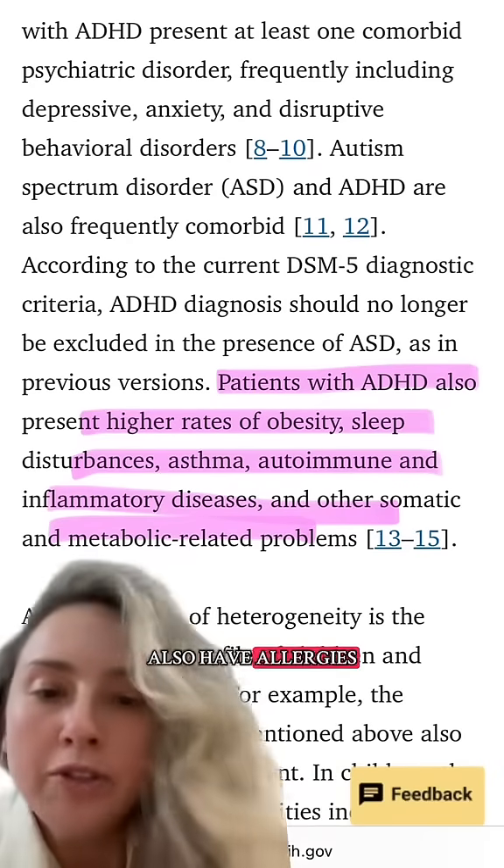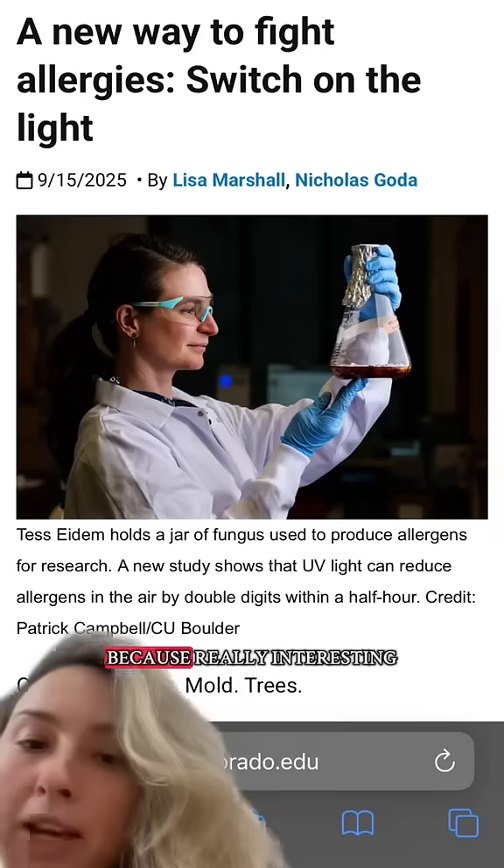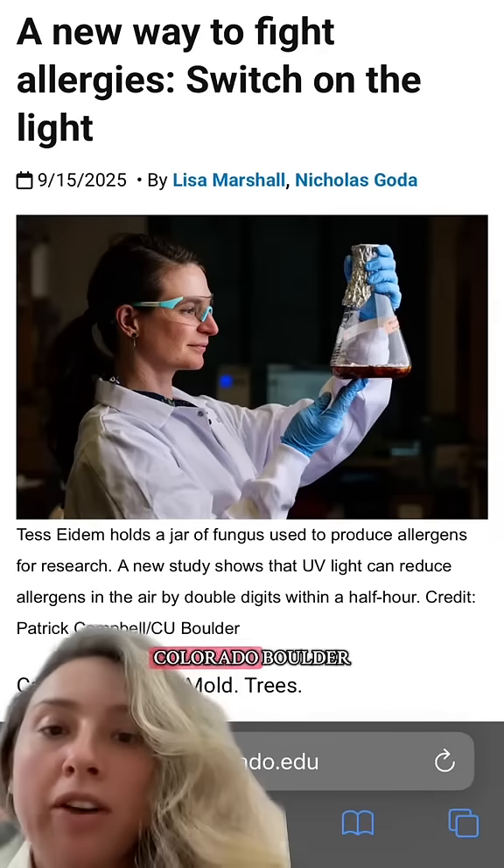So if you have ADHD and you also have allergies or asthma, you need to save this video and share it with somebody who you think would benefit from it, because really interesting new research just came out of Colorado Boulder.